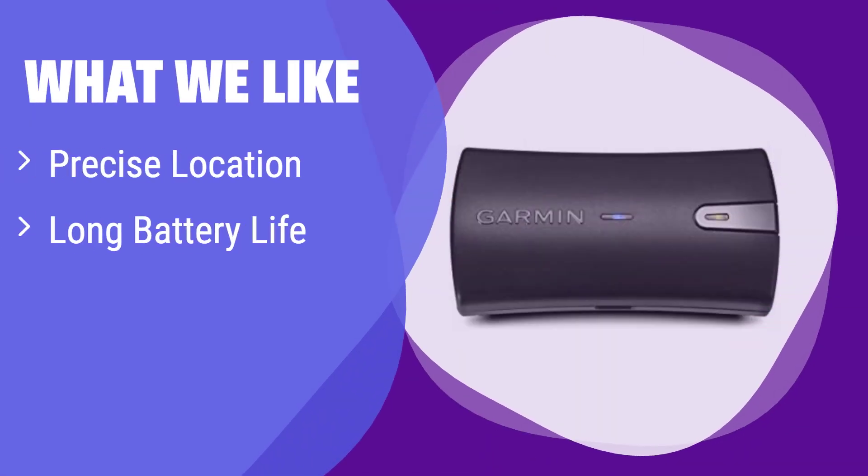What we like: It provides incredibly precise location data by combining GPS and GLONASS signals, and its long battery life keeps you going on extended trips. If you prioritize accuracy and long-lasting power for activities like hiking or piloting, this is ideal.